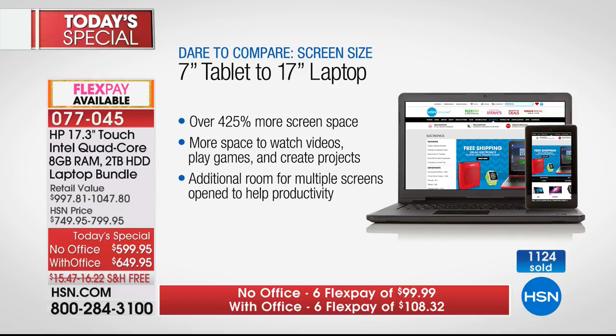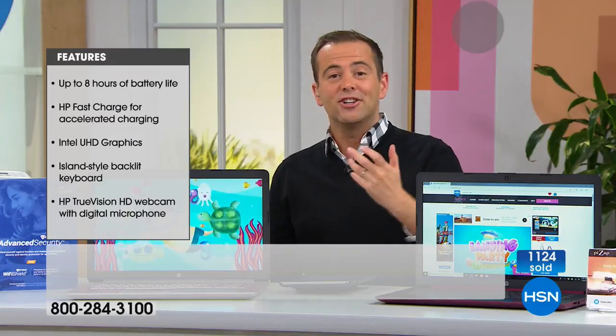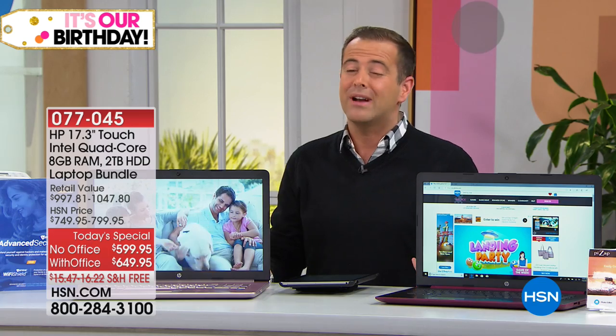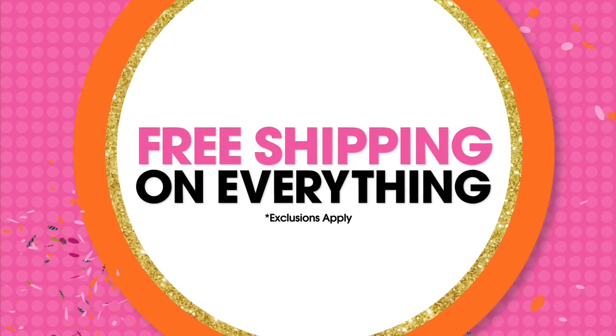They're seeing a warm response to this offer. Two options are available: with Office or without Office. If you're somebody who uses Microsoft Word, Excel, PowerPoint, or Access, you can choose accordingly. Eight to one right now, most folks are going for the amazing with-Office bundle because it's very little extra — actually a better deal if you get it with Office.